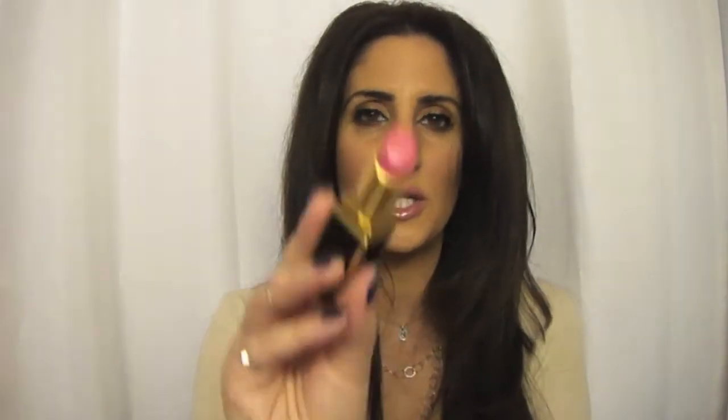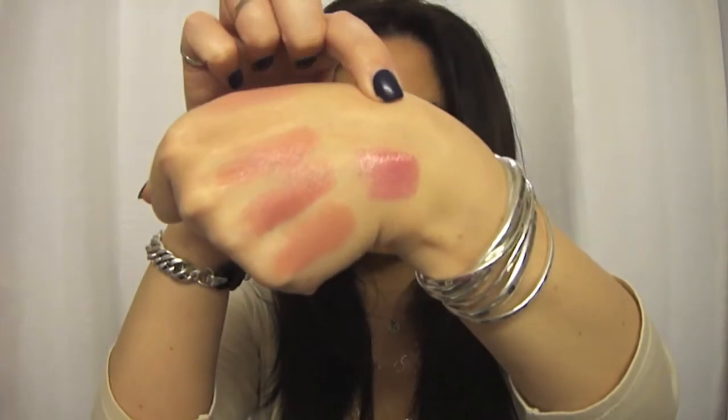The next lipstick I have is the Lip Shine, which is more of a glossier lipstick. I have this in Quiver, which is just this beautiful brighter pink. I just love it so much — I wore the heck out of this during the summer. It looks like that right there.